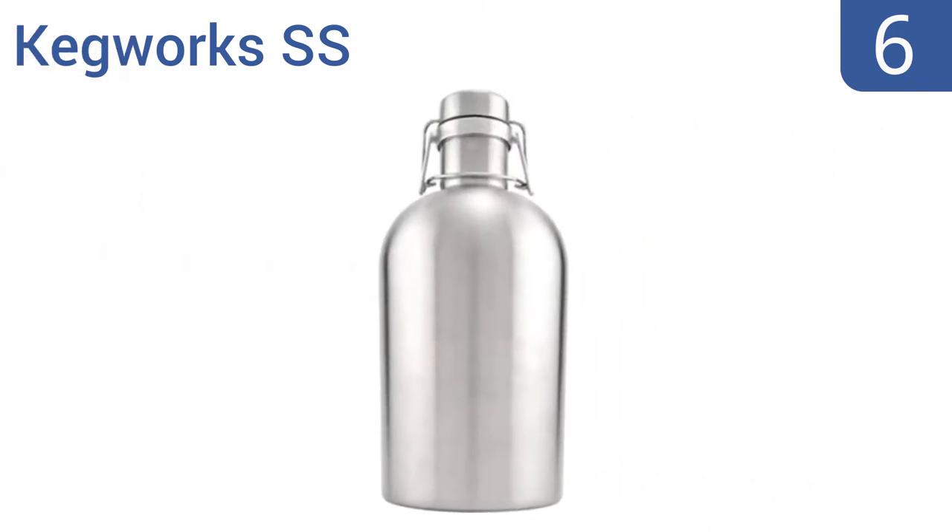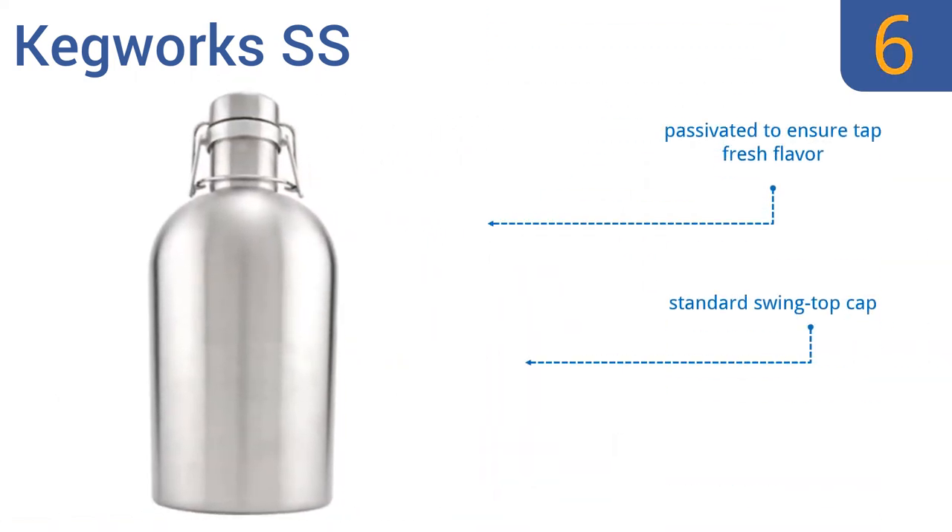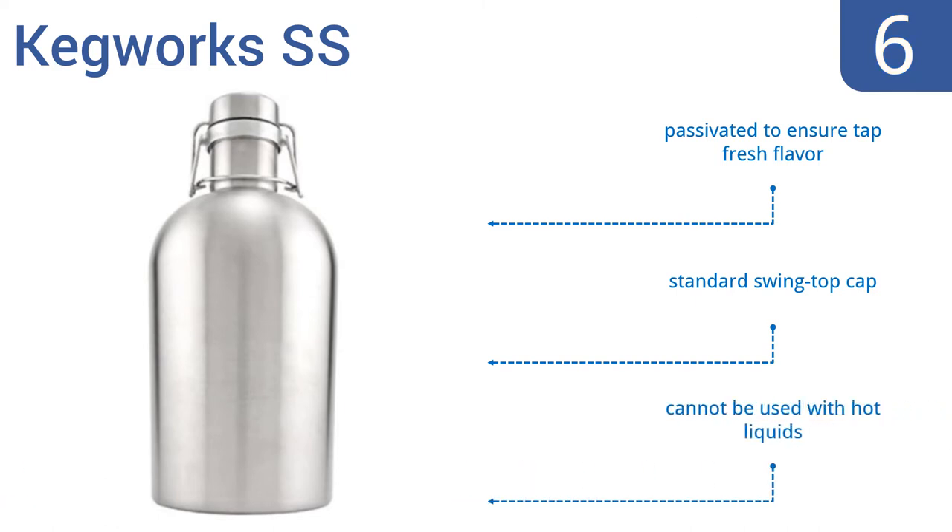Coming in at number 6 on our list, the Kegworks SS has a standard growler shape but is constructed using durable food-grade steel instead of glass, so you never have to worry about it cracking or shattering. It's available in a 32-ounce or 64-ounce bottle, but it does require hand-washing. It's passivated to ensure tap-fresh flavor and comes with a standard swing-top cap. However, it can't be used with hot liquids.